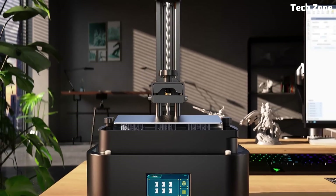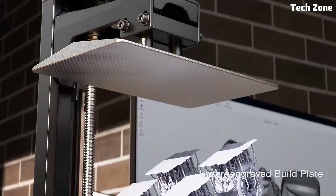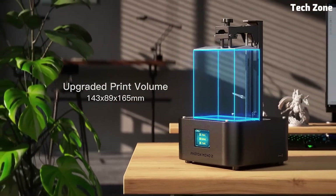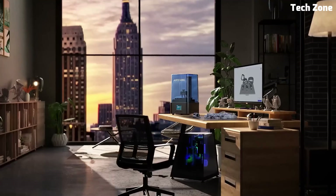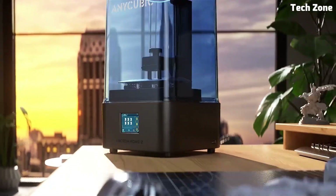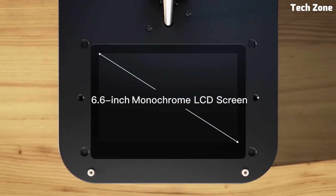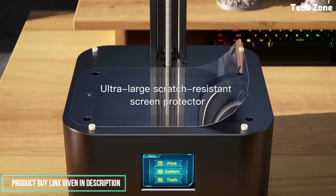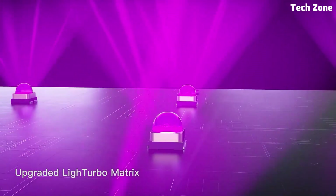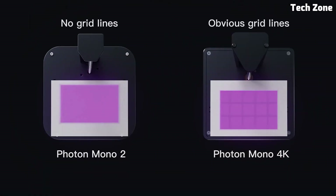One of its standout features is the upgraded light source and enhanced contrast ratio, which result in sharper edges and smoother surfaces. This means fewer post-processing touch-ups and more time for creative projects. With a 165x143x89mm build volume, it offers ample space for detailed miniatures, prototypes, and custom parts. The Photon Mono 2 also comes with Anycubic's upgraded laser-engraved build plate, improving adhesion and reducing print failures. The new light-turbo UV matrix ensures even light distribution, minimizing distortions in the final print.